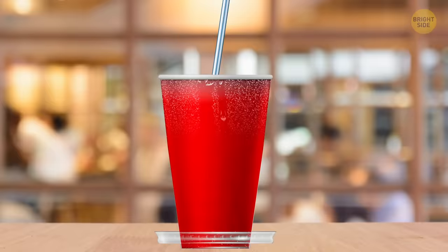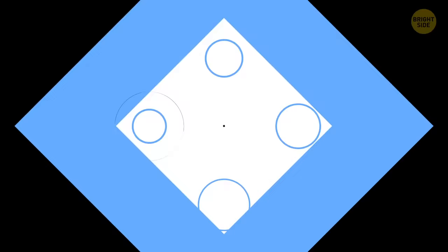The hole in your frying pan's handle could hold your stirring spoon and keep it from messing the counter or stovetop. A pasta spoon has a hole in the middle to measure out one serving before you cook the spaghetti noodles.